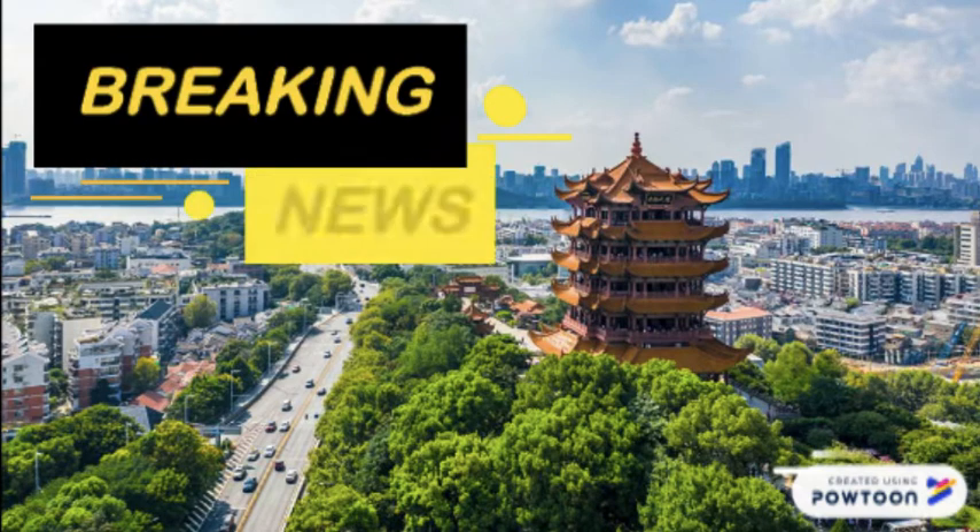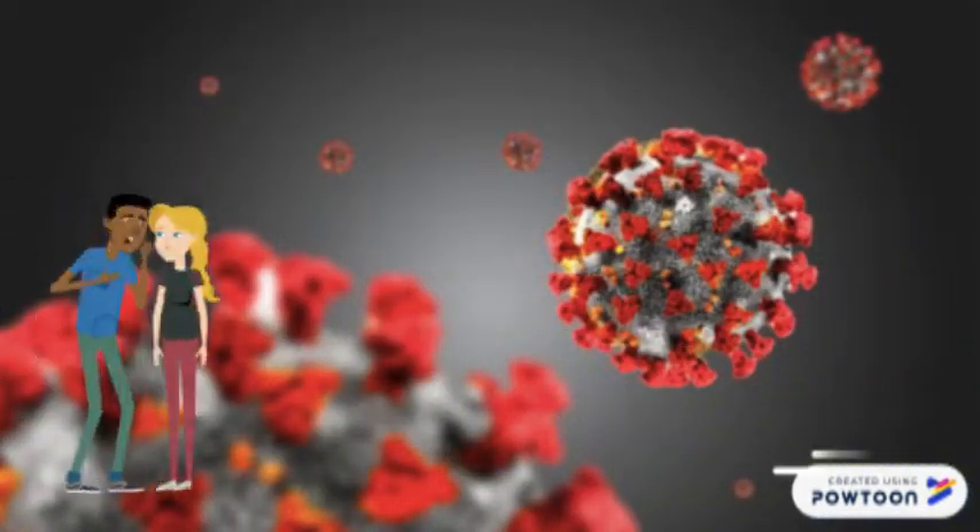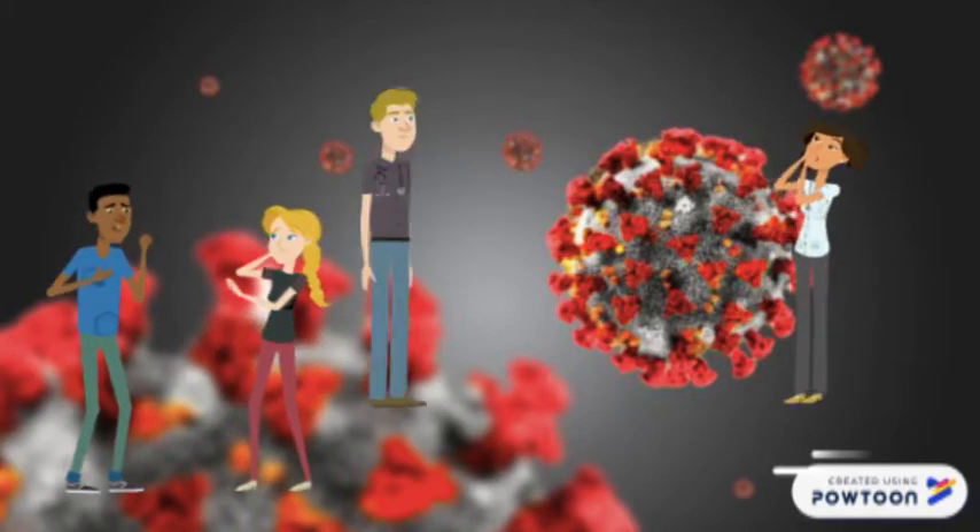In 2019, an outbreak of the novel coronavirus or COVID-19 occurred in the province of Wuhan, China. This emergent illness had its origins shrouded in mysterious rumors. It soon began to rapidly spread and became a global pandemic in early 2020.